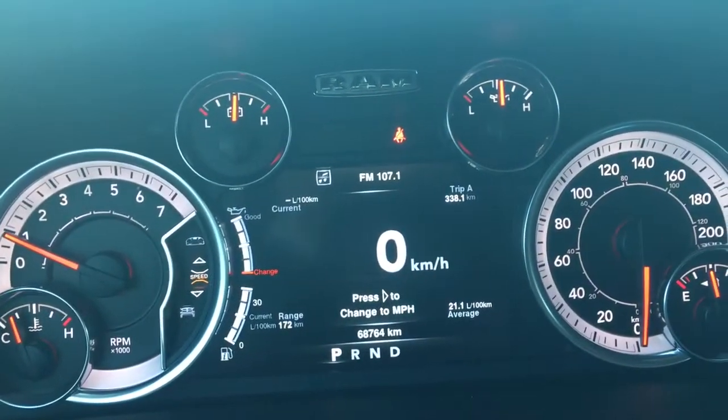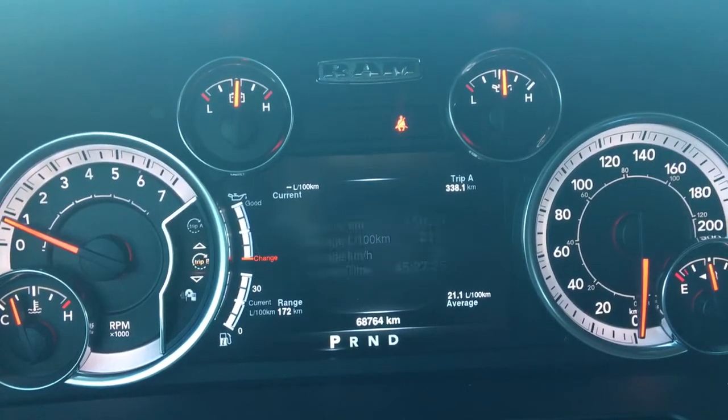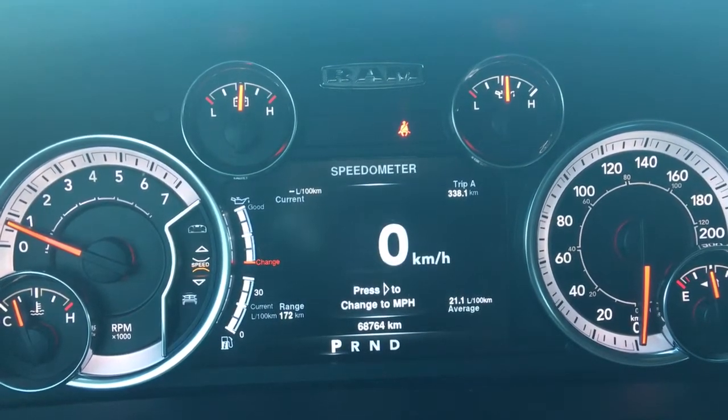We'll just flick through a few of the screen options here using these buttons on the steering wheel. Right now we're currently at your speedometer, your vehicle information, your fuel economy, trip A, trip B, your audio, stored messages, screen setup, and then we're back to that speedometer.